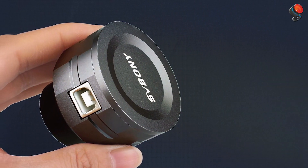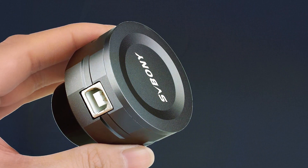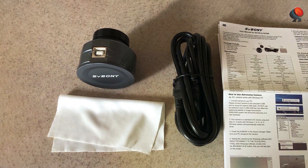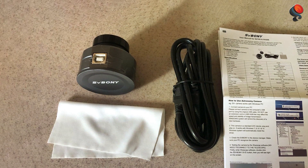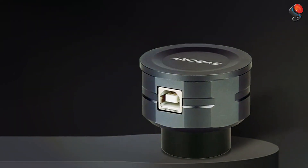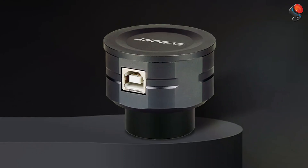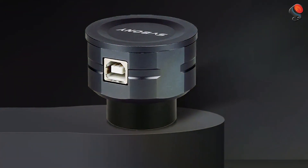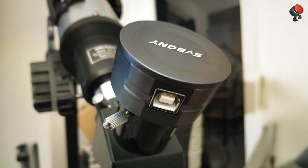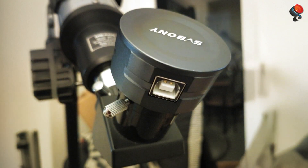The SV-105's ease of use and affordability make it a perfect choice for beginners who want to step into astrophotography without complexity. Its design is straightforward and ergonomic, ensuring it's user-friendly and doesn't require an advanced understanding of technology. Despite its budget-friendly price, the build quality is solid, offering durability for regular use. Overall, the SV-105 is an excellent choice for users looking to get their feet wet in astro imaging without having to invest in expensive equipment.